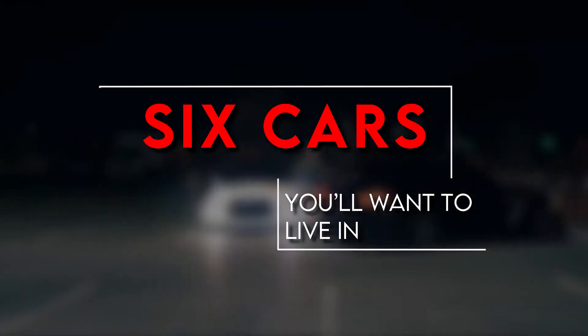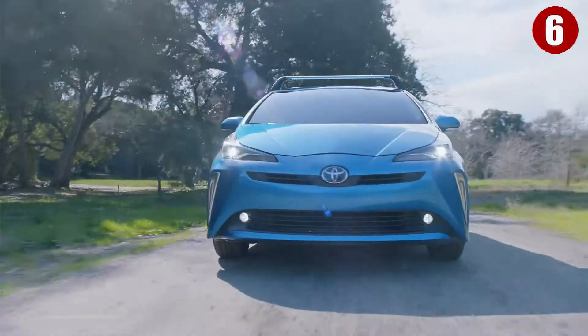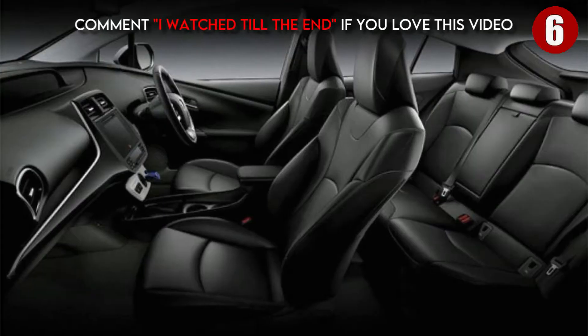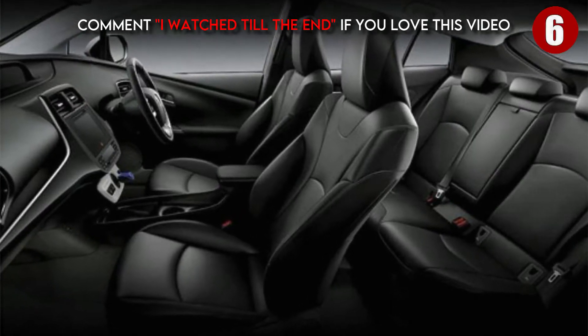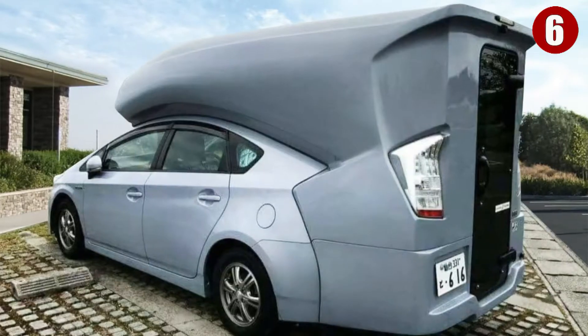Number six: Toyota Prius. The Toyota Prius wins hands down when it comes to the best small car to live in. You can manage to fit two people in the back of a Toyota Prius for several months in the bustling city of San Francisco. A Prius is not only amazing for stealth camping, but...